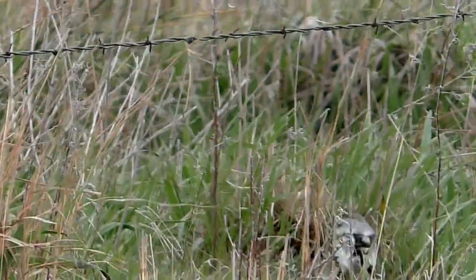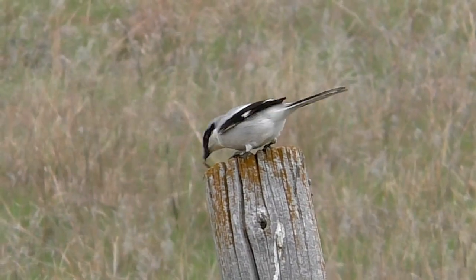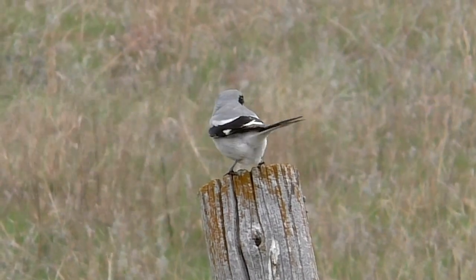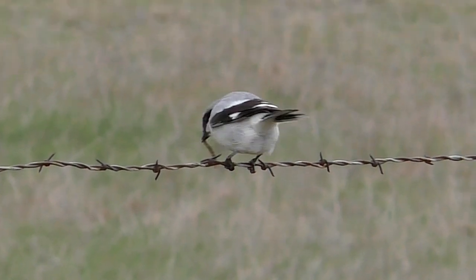Due to the cool early days of mid-April, army worm caterpillars were the most common prey. And I saw a shrike several times do an amazing thing — it skinned the larvae.